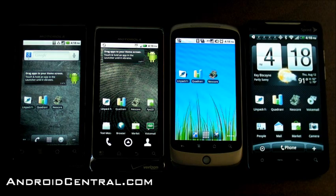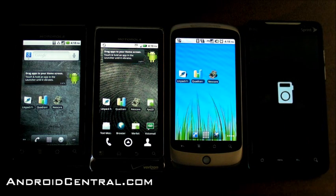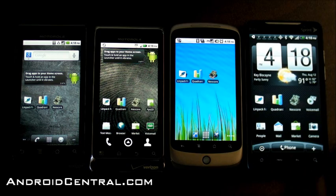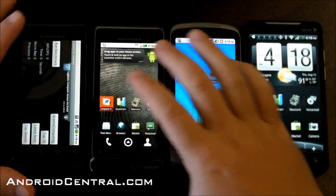Hey there everybody, Phil here for AndroidCentral.com. We've got four phones lined up on a desk, so you know what it means — it's benchmark time. We've got the original Droid on the left, then the Droid 2, the Nexus 1, and the EVO 4G. All four of them have Froyo, officially Android 2.2.